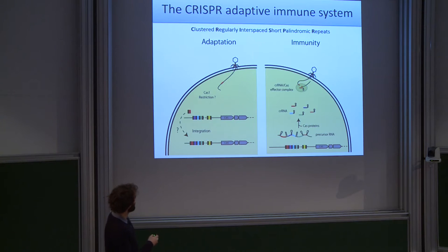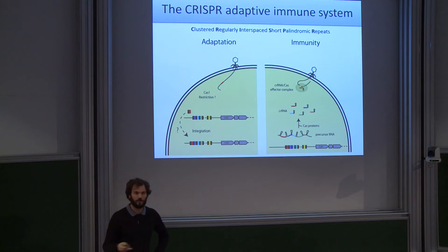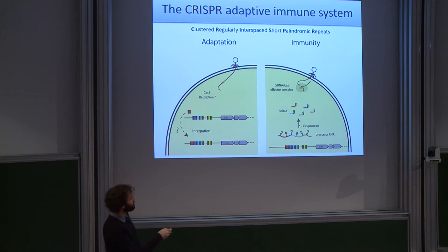The idea is that when a bacteriophage injects its DNA in the cell, at some frequency the CRISPR system, thanks to proteins known as CAS (CRISPR-associated), is able to capture a piece of DNA from the phage and integrate it along with a new repeat in the CRISPR locus. Once it has captured this information in the adaptation phase, it can then use that information to fight infection by similar phages. In this immunity phase, it transcribes the CRISPR locus into precursor RNAs, processed into small CRISPR RNAs, which complex with CAS proteins that cut and degrade sequences homologous to the CRISPR RNA. Basically, CRISPR builds a memory of past infection and uses it to fight infection by similar phages.